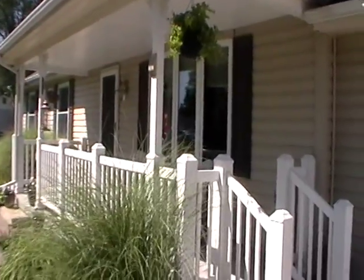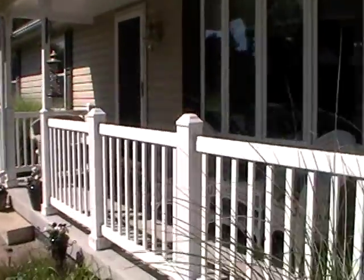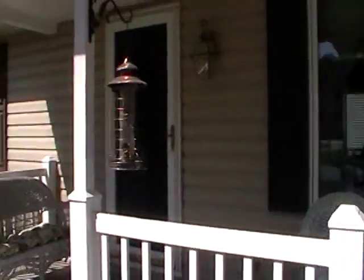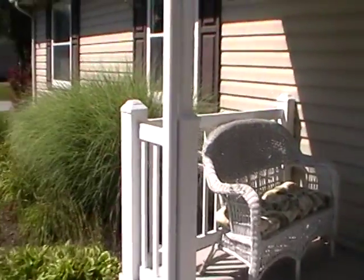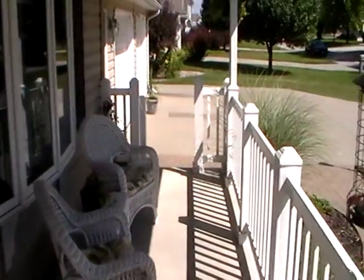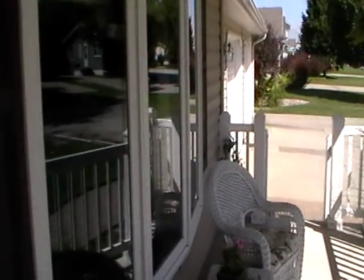Here we are at 1908 7th Street. You can see we have a really nice covered front porch, nice landscaping, maintenance free, big bay window overlooking the porch, and a big two-plus car garage with workshop that we'll show you in a little bit.